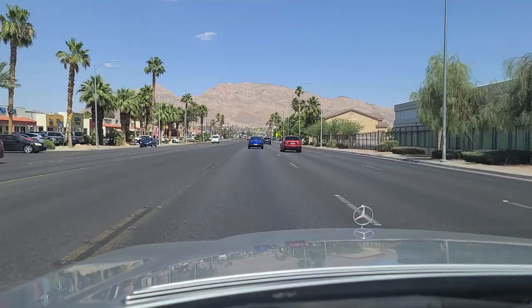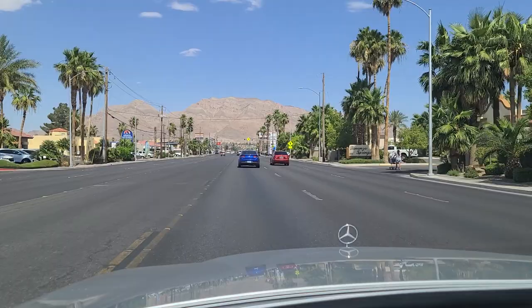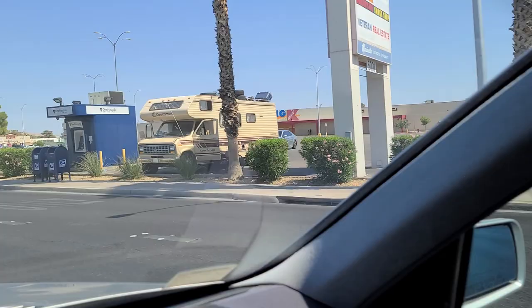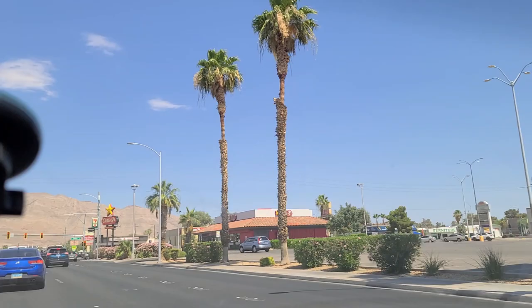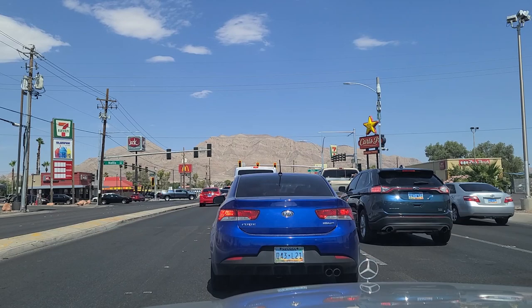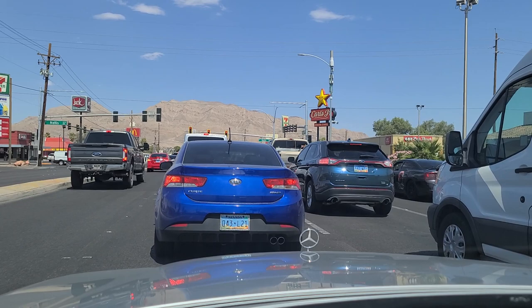That's the Las Vegas Wash — one of them. The ground here is so dry that when it does rain, the rain has nowhere to go, so ponding and flooding will occur. The rain has nowhere to go and it really, really floods here when it rains. They have these washes to direct the water and keep it from flooding the streets, but there's still a lot of problem areas around town where it floods like crazy.